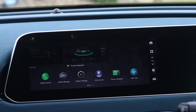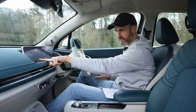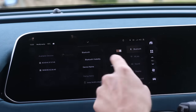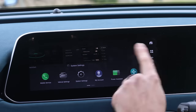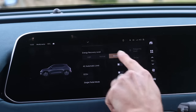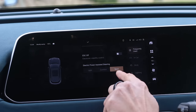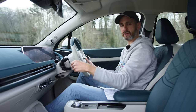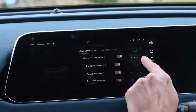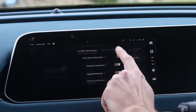Down here you've got system settings and vehicle settings and there is a difference but it's not clear, even after three months. System settings has your Bluetooth and sound and display options. Vehicle settings has the frequently used items — I've got the power steering set on sport. The steering is very very light, so even in sport mode I still think it's light.